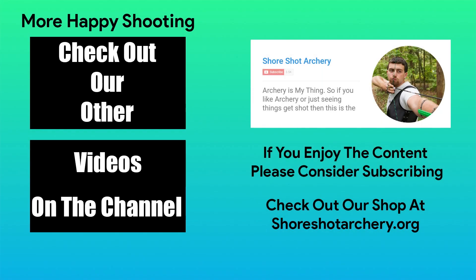Hopefully this video answered some of your questions about the shoot. If not, maybe my links below to USA Archery and Gator Cup can answer the rest. Other than that, I look forward to seeing you here next year. Thank you for watching. Please like and subscribe, and as always, happy shooting! I'll see you next time. Bye!